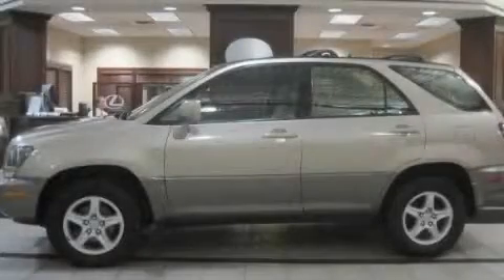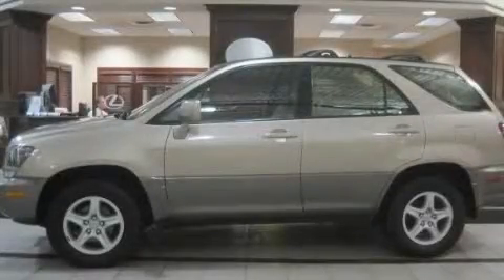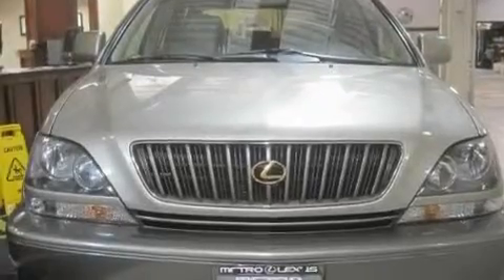Another fine vehicle offered by Metro Lexus. This is a 1999 Lexus RX 300, with a great fit and finish.